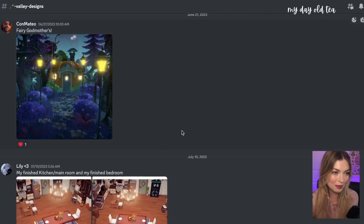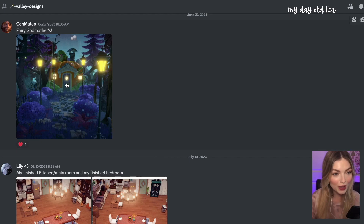First up we have submitted by Khan Mateo — Fairy Godmothers. I love what you did with the pathing here. You mixed these little pebble clusters from the rock landscaping tab along with this bordered path, and that looks so great. All mixed together it just looks really pebbly and natural. Very well done.